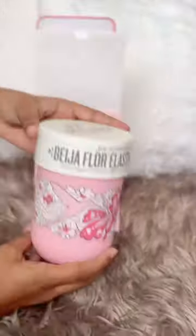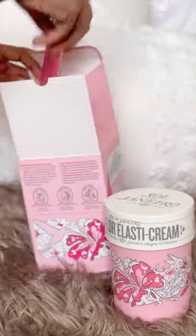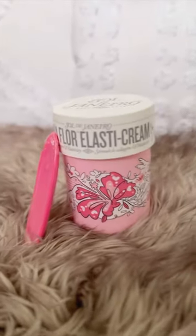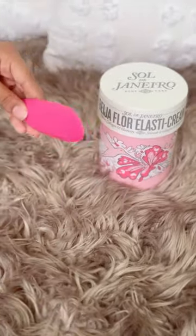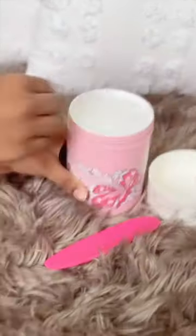Here it is and I just love the packaging. This also comes with a surfboard scooper. I love the fruity smell and how it feels so soothing on my skin.